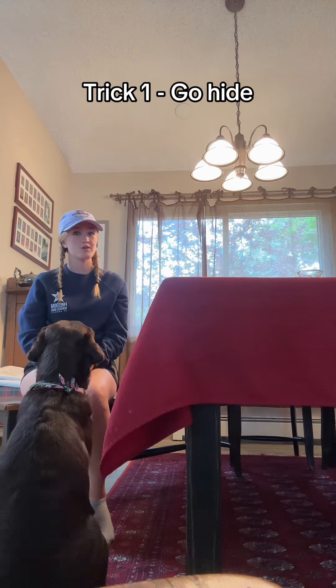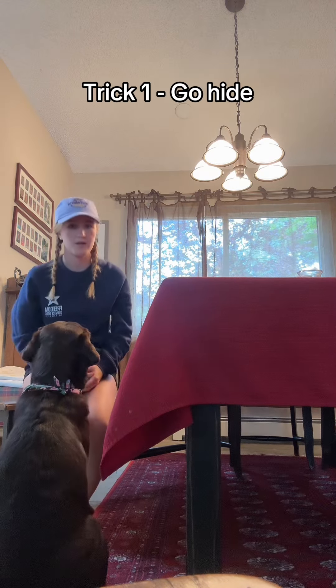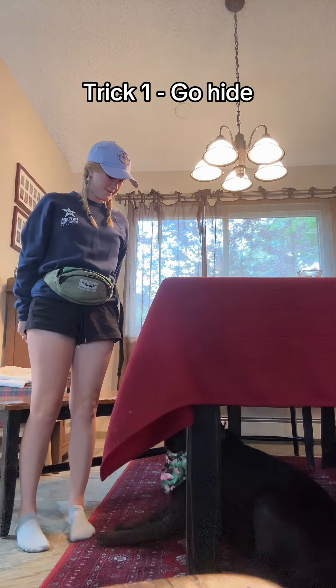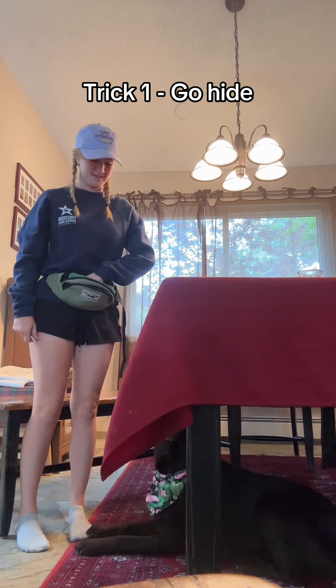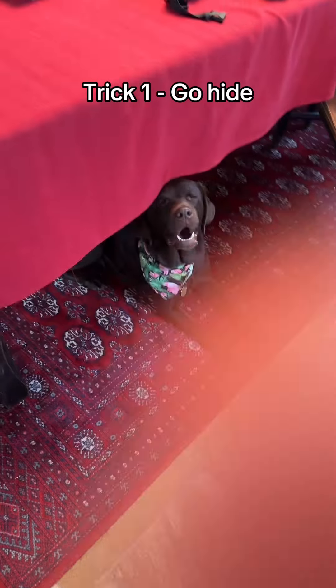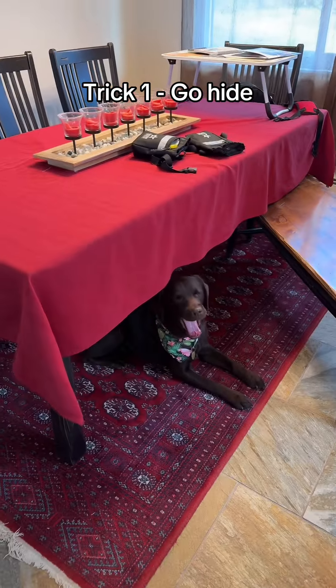For Winter's first trick, she is going to hide under the table on command. Winter, go hide. Good girl, and I will show you her hiding spot. There she is hiding under the table.